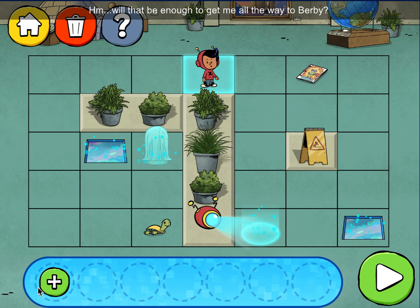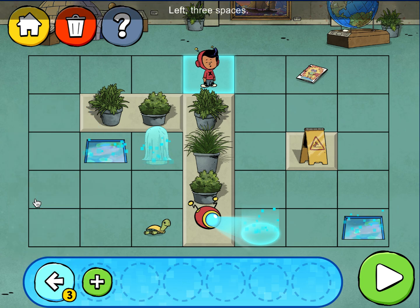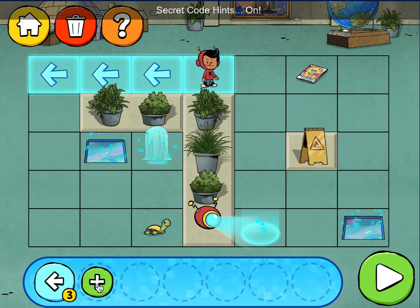Hmm, will that be enough to get me all the way to Burby? Left, three spaces! Code hints! Secret code hints on!